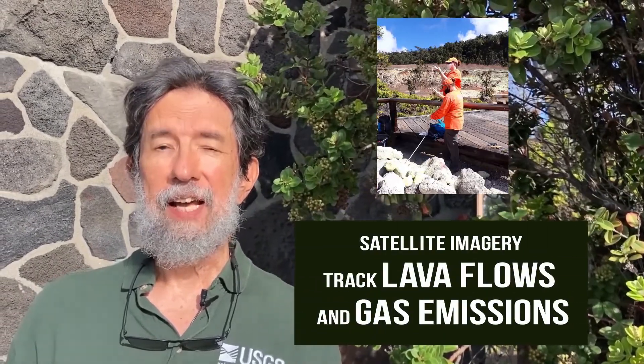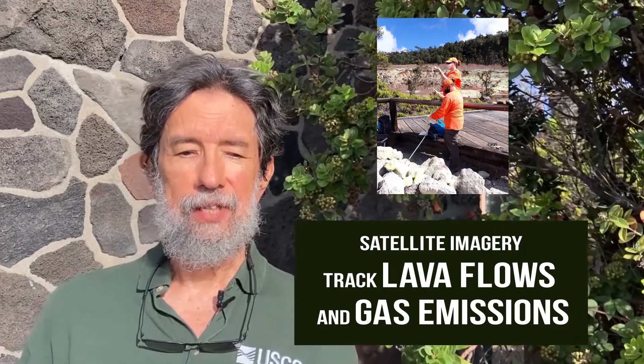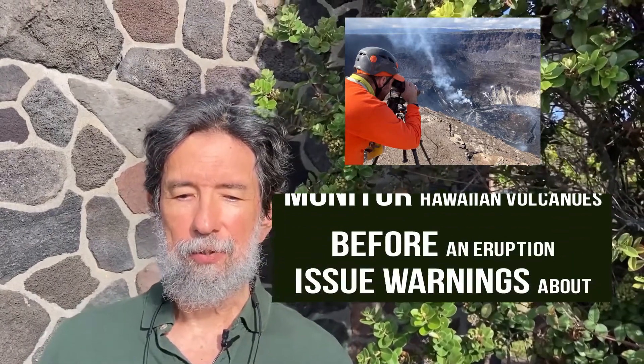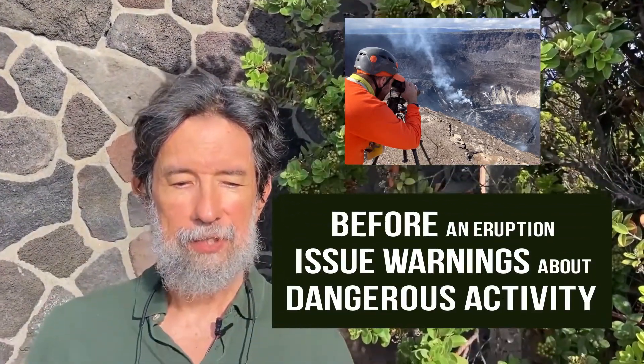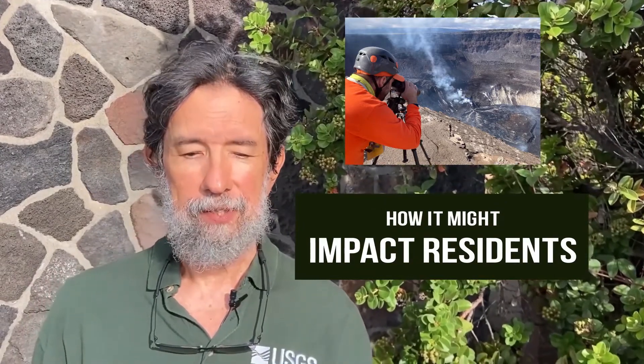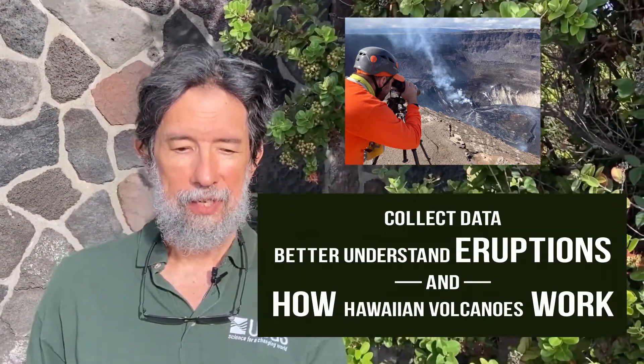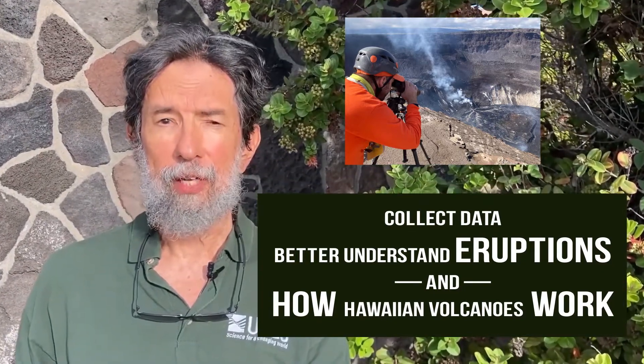We also use satellite imagery to track lava flows and gas emissions like VOG. An important part of our mission is to monitor Hawaiian Volcanoes so that before eruptions we can issue warnings about dangerous activity and how it might impact residents. During eruptions we collect data to better understand eruptions and how Hawaiian Volcanoes work.